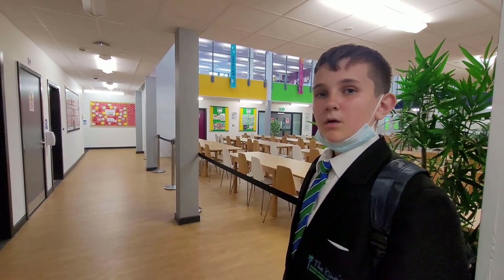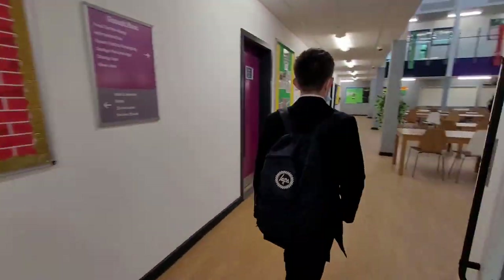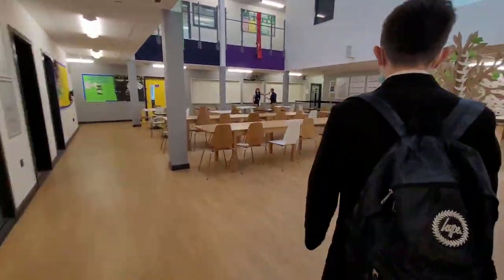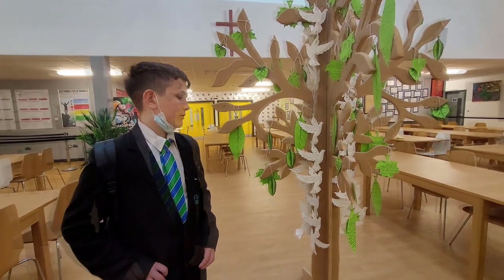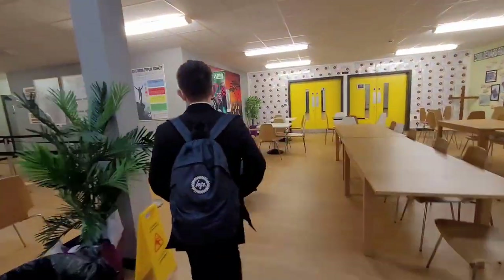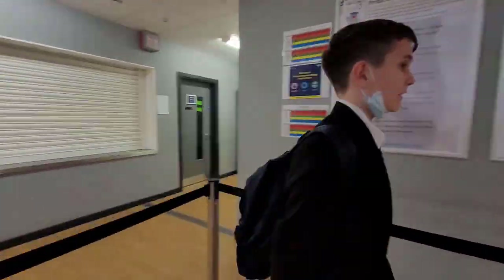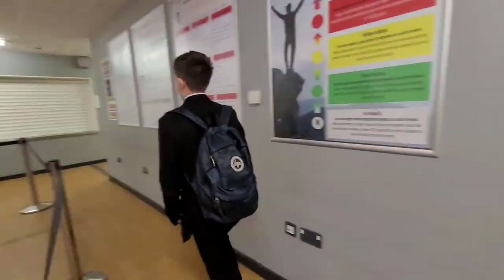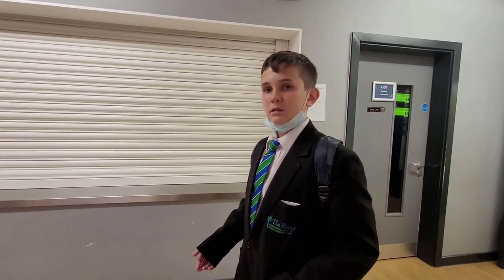This is the canteen where at dinner you will fetch your food. This is where we line up at break and lunch for our food. On a normal school day you would be able to get a snack at break and obviously your main food at dinner.